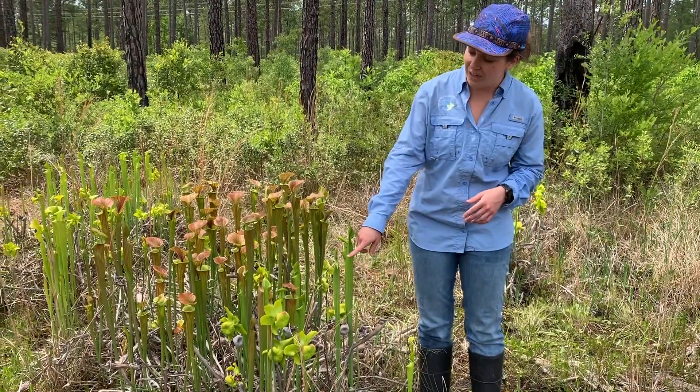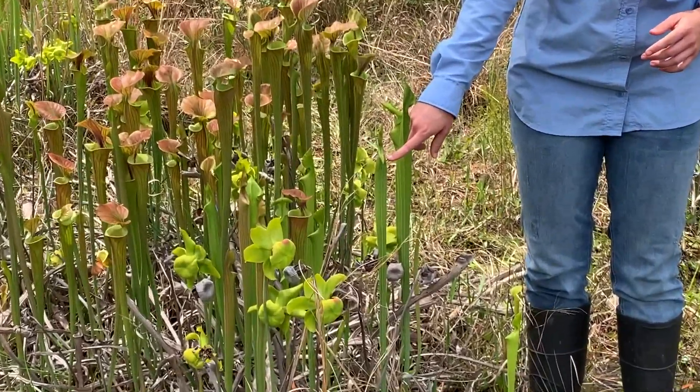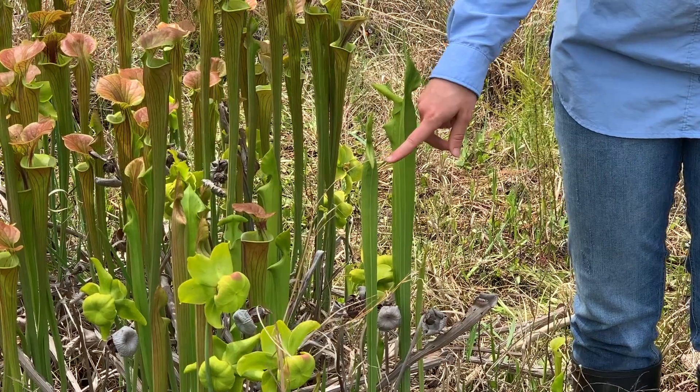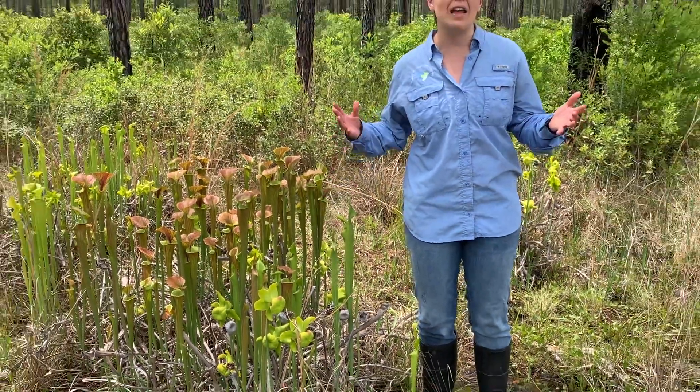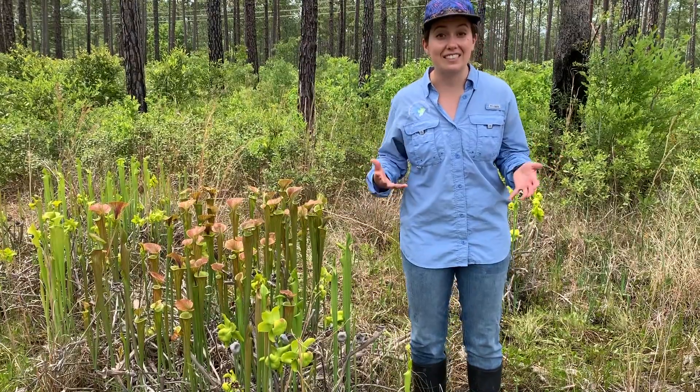Another cool thing — if we look at these pitcher plants beside me, we can see that their tube hasn't fully opened up. So these plants haven't yet developed to be able to capture and digest those insects.